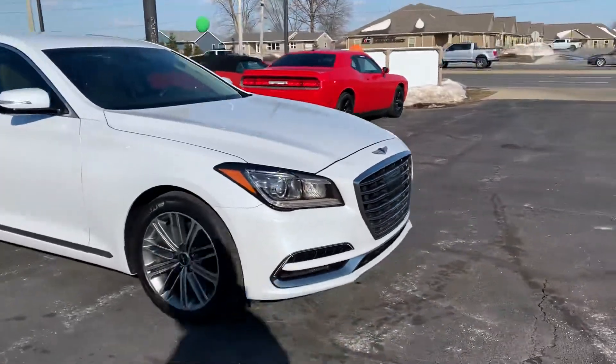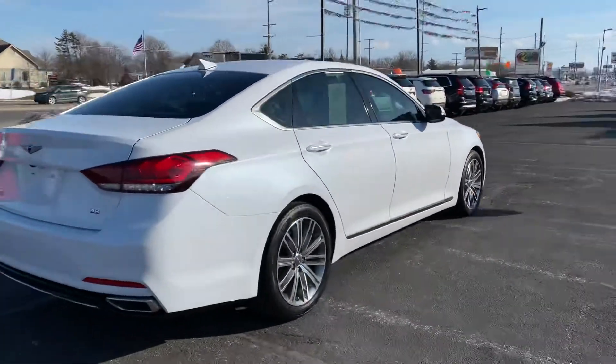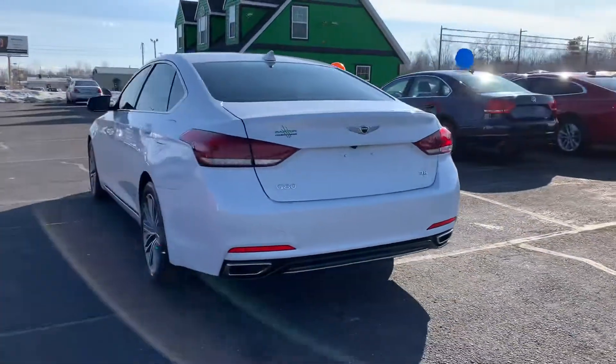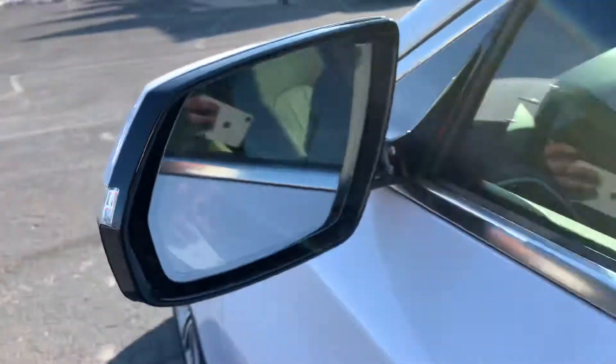Howie here at Raptor Automotive. We have a 2018 Genesis G80. This one's got alloy wheels, tinted windows all the way around. It's got the 3.8 liter motor and the side blind zone monitoring system in the mirrors.